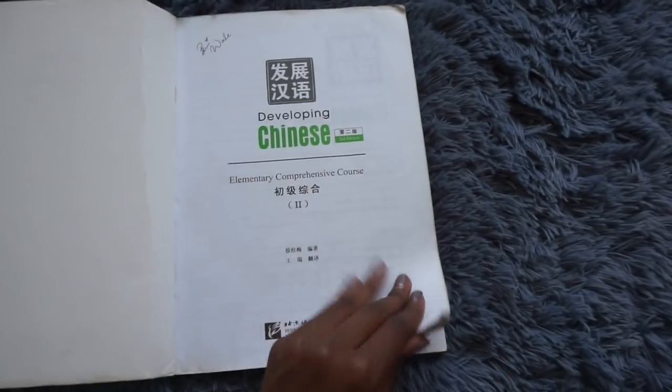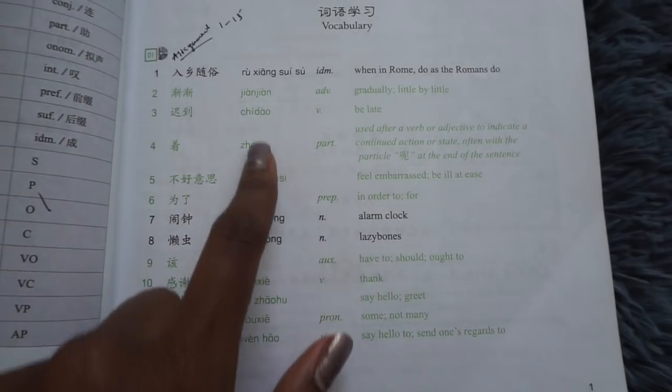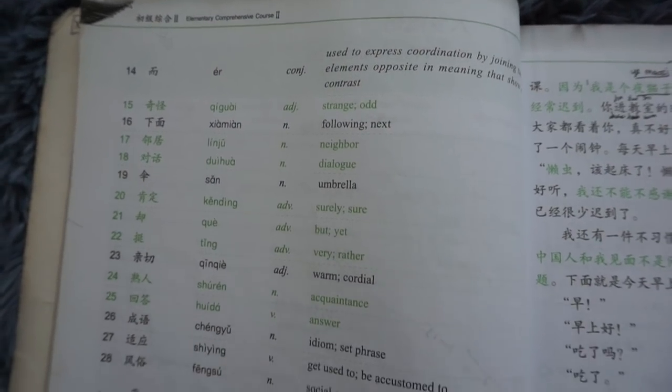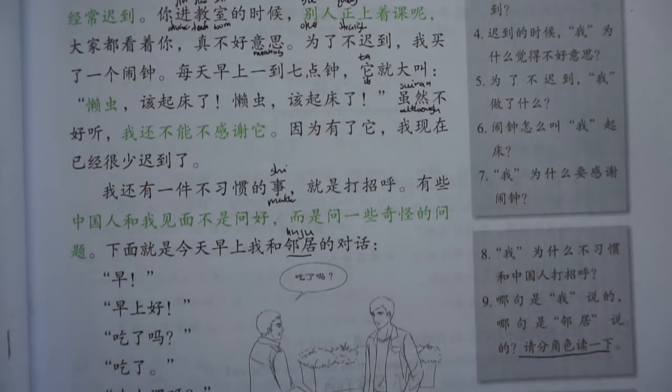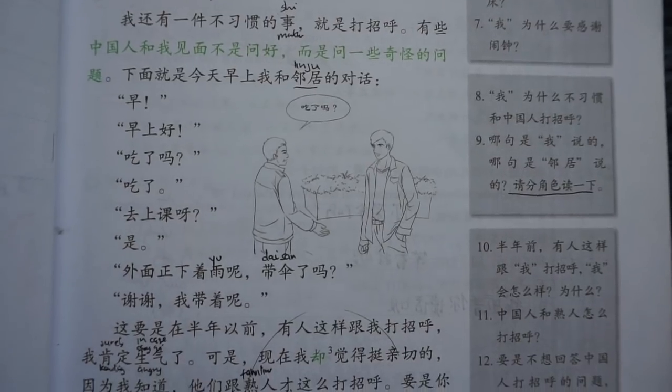Book Two is more complicated. You can see there are green words — these are more important than the black ones, even though the black ones are important too. Book Two also comes with a CD, though I've lost mine. In Book Two there's no pinyin, so the dialogues are more complicated. In the new words section, characters are shown with pinyin and whether they are adjectives, nouns, or adverbs — so you know exactly where to use them in a sentence.